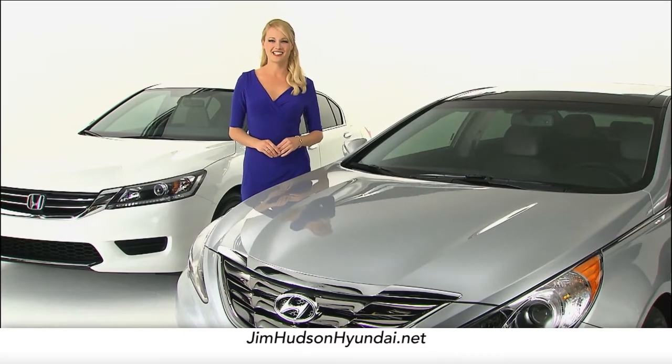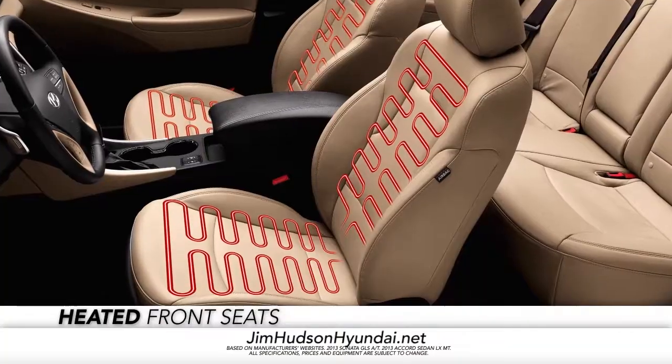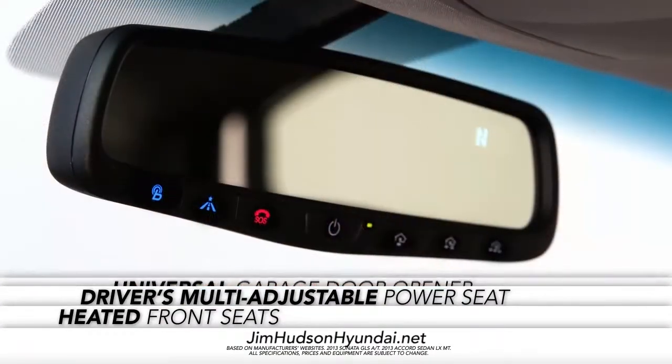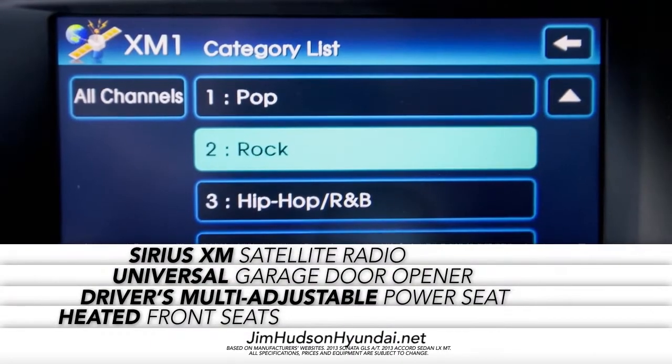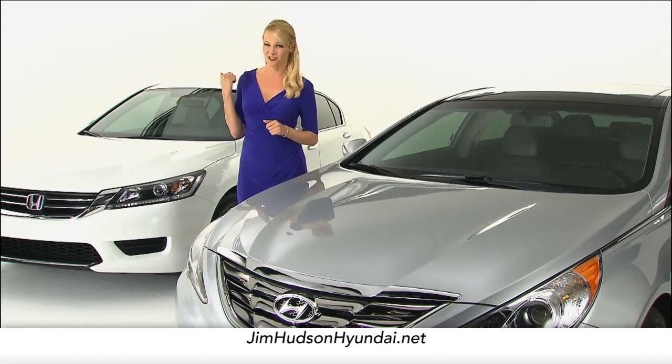Now, let's talk technology. The Sonata comes with available features like heated front seats, a driver's multi-adjustable power seat, universal garage door opener, and Sirius XM satellite radio. You won't find any of these on the Accord.